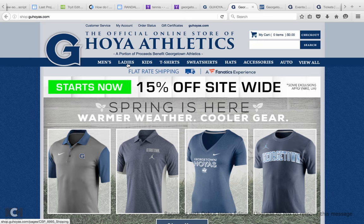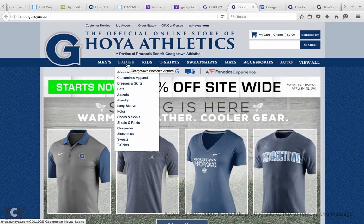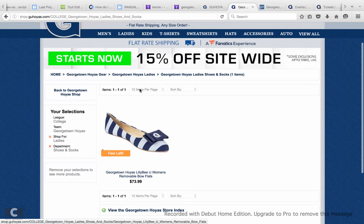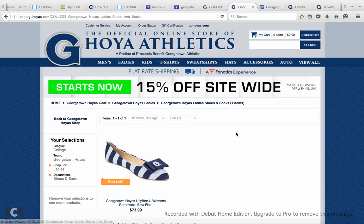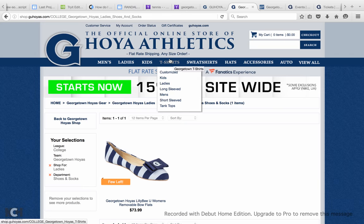If you're looking for, say, a ladies sock or a ladies shoe, it's super easy to come and find exactly what you're looking for right here. They also have a lot of sales — right now they have a 15% off site-wide sale, so that's a cool thing.